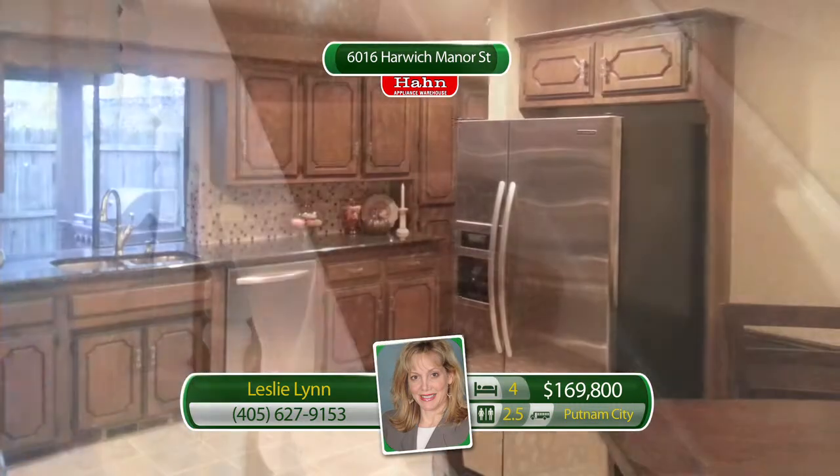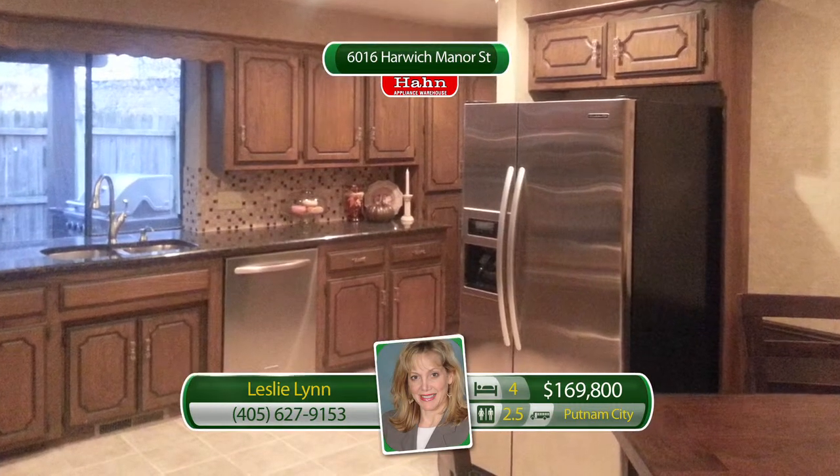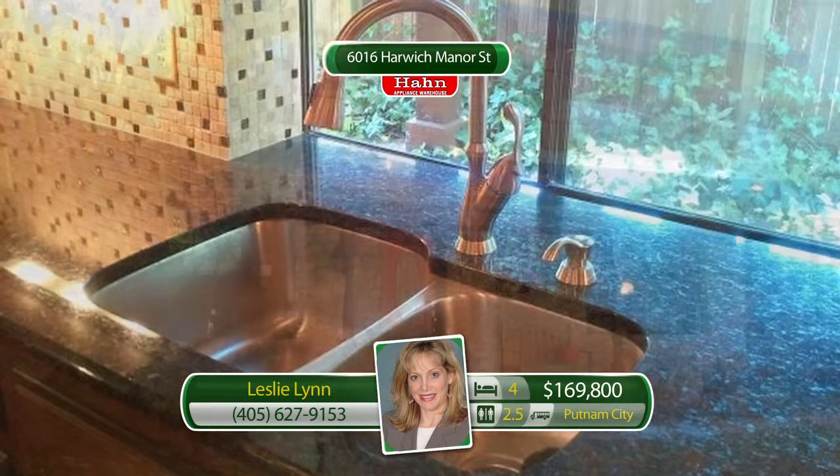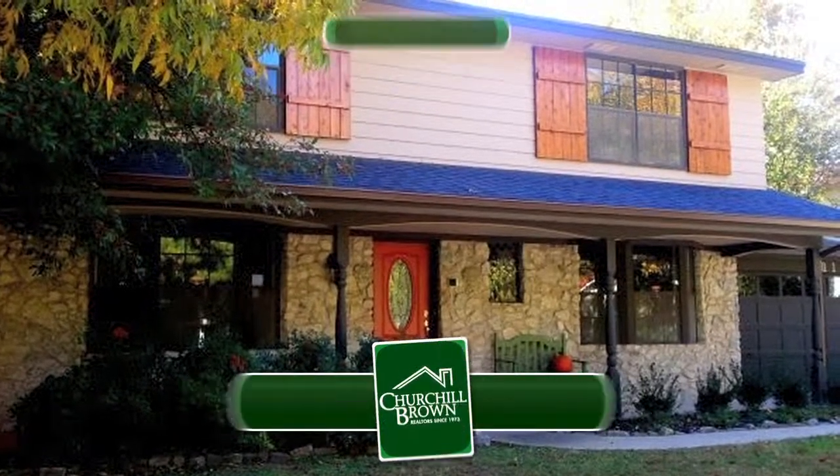Traditional entry is flanked by formal dining and living. Kitchen has new granite, glass tile backsplash, and stainless appliances. Four bedrooms, two full, one half bath. Putnam City Schools.